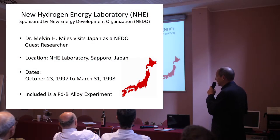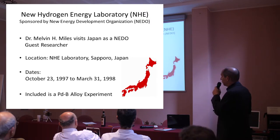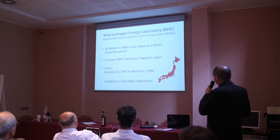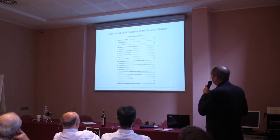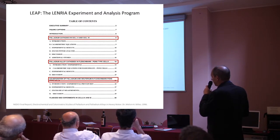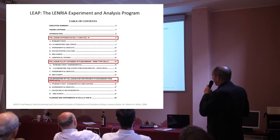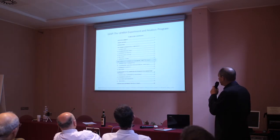We earlier discussed the NHE experiment that Mel did. He was in support of Japan's new hydrogen energy laboratory, NHE, for work sponsored by the new energy development organization, NEDO. He was there from October 1997 to March 1998. Here's the NEDO final report of Mel's work. He conducted four types of experiments: pure palladium cathodes, palladium alloy cathodes, co-deposition, and fluidized bed experiments in cells. We're interested in the palladium alloy.